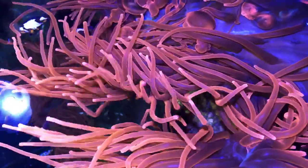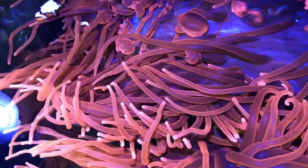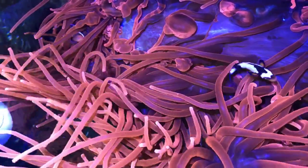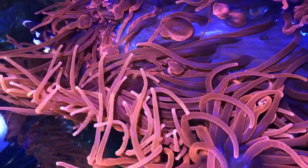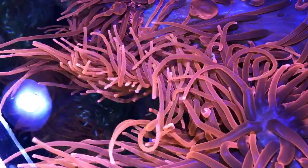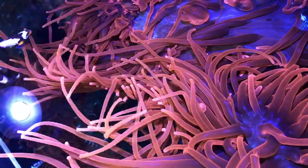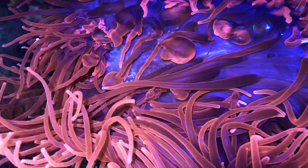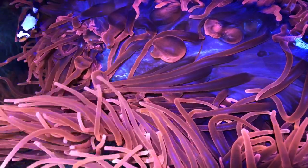What other animals are anemones related to? They're related to corals — like the long-polyp stony corals from our segment two weeks ago — and also to jellyfish. Just like a jellyfish, anemones sting their prey. You can see here that when they find prey, they sting it on the tip of their tentacles and bring it to their mouth in the center of the anemone — or the clownfish will steal it.